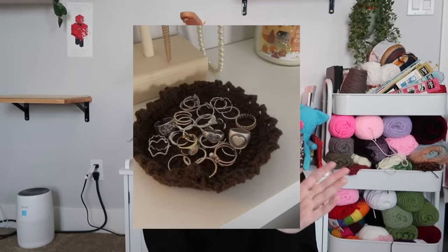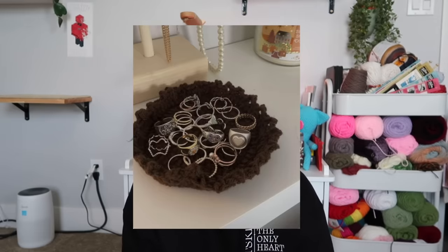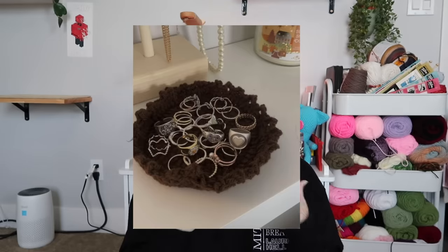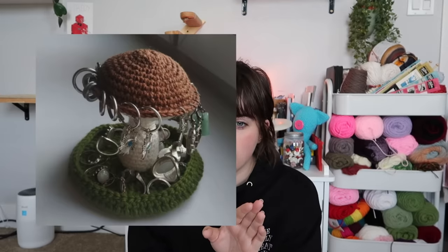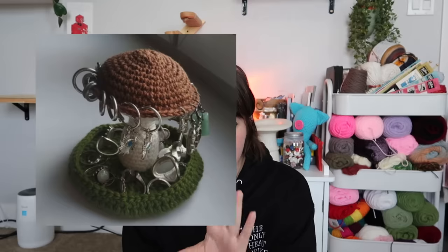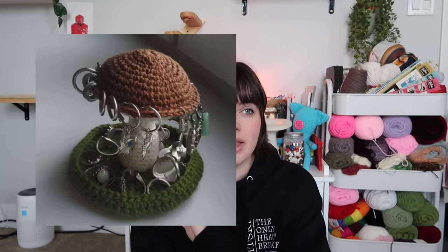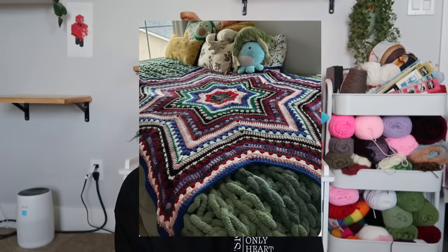Jewelry dishes are great because everyone needs them and they make wonderful gifts when you're still getting used to crocheting. Mushroom jewelry holders I did as a beginner — there was some trial and error, but if you go slow and find a good tutorial, which I'll link below, you can absolutely do it. They look a little difficult but they're totally easy.